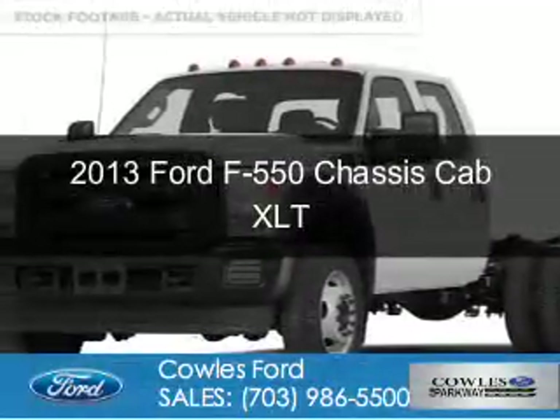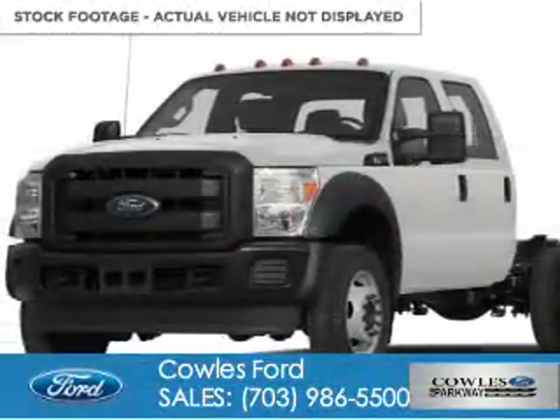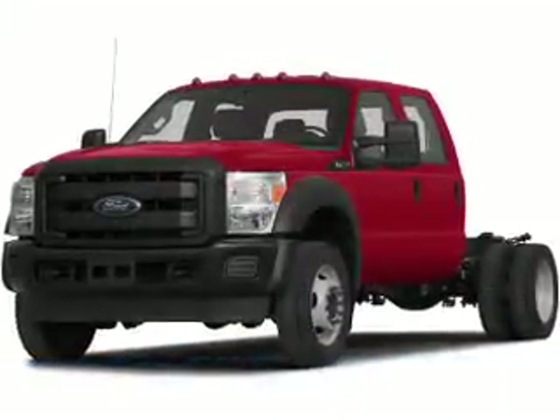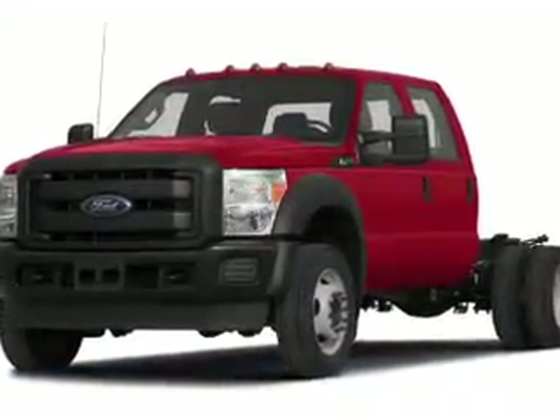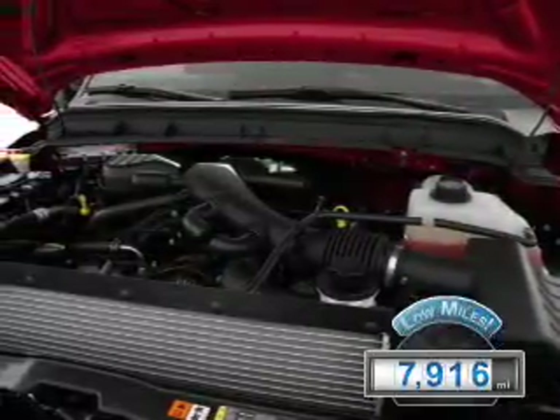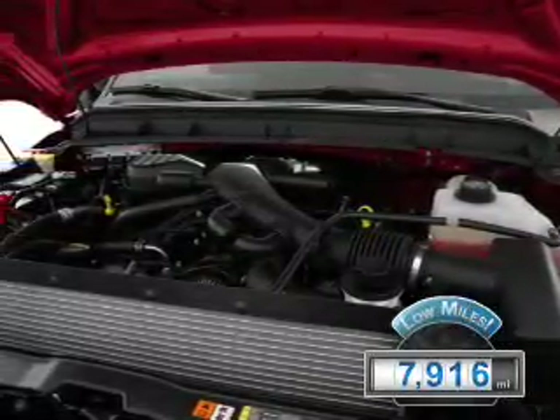This is a used 2013 Ford F-550 chassis cab. It's powered by 4-wheel drive, a 6.7-liter, 8-cylinder engine, and an automatic transmission. With fewer than 8,000 miles, this vehicle is like new.